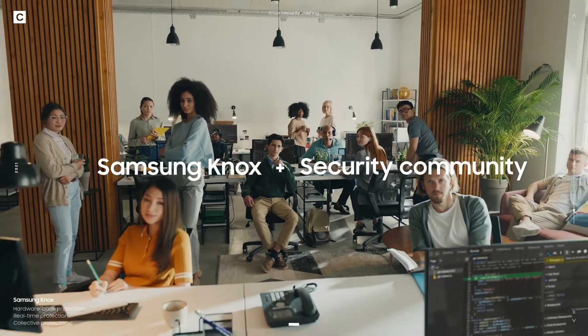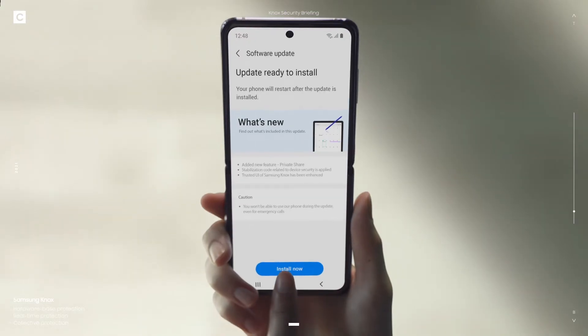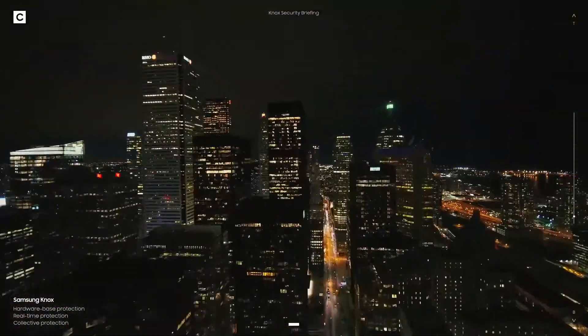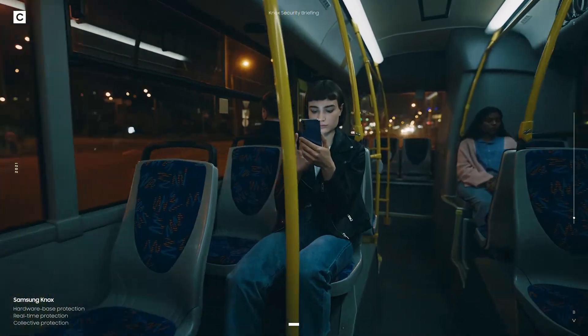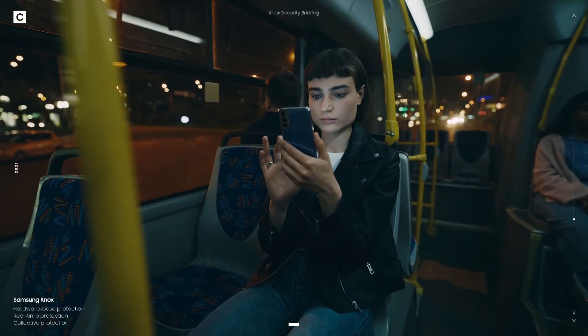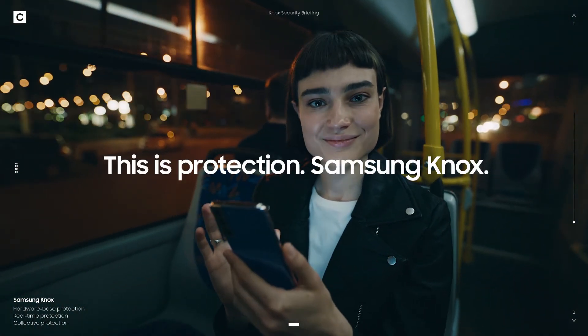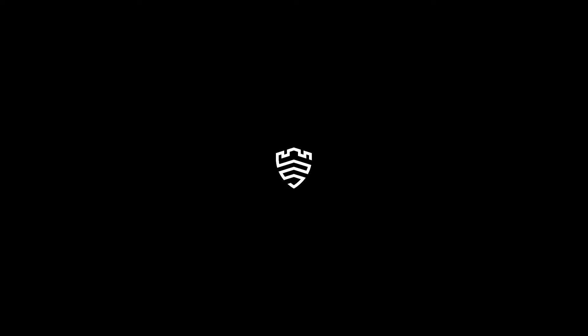Together — all that in just one click. So let's try this one last time: is your phone fully protected? If the answer is no, well, you know where to find us. This is protection. Samsung Knox.